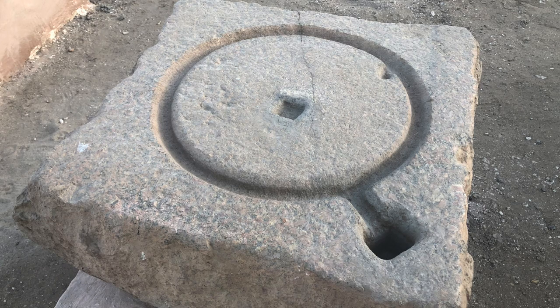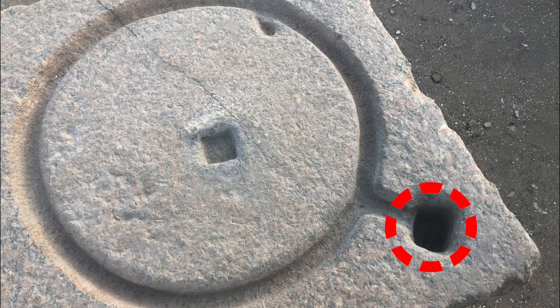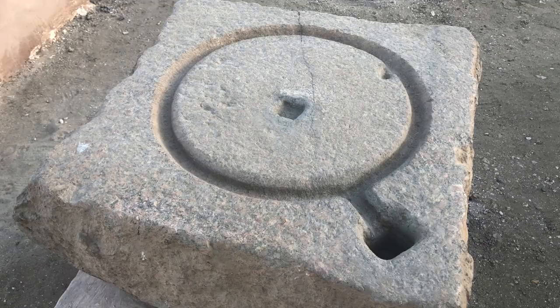The spare parts bin was pretty sparse, predominantly random blocks and sections of columns. But this chunk of granite was intriguingly out of place. This hole isn't centered, and this one doesn't go all the way through the block. The circular trench looks like something I'd cut with a router on a trammel, but not in granite. If you have any ideas of what this might be, let me know.